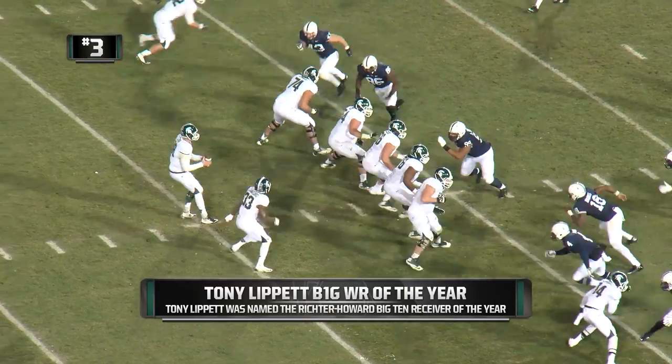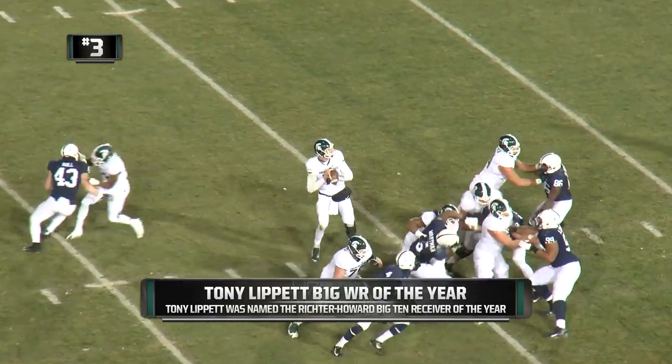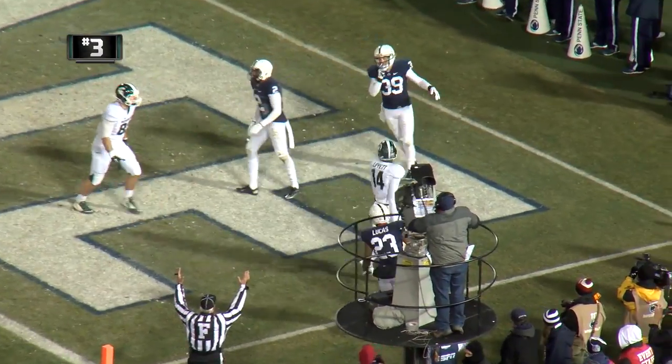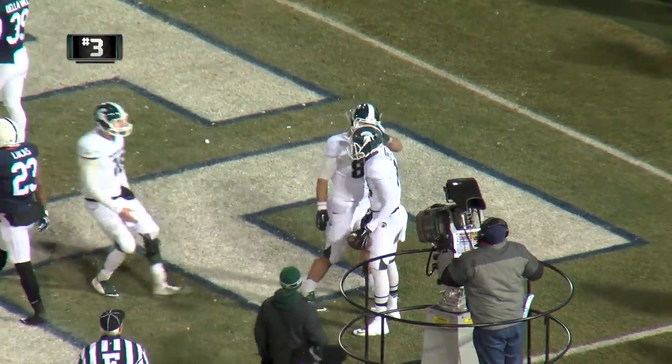Connor Cook in the shotgun with Langford to his right. Jeremy protects him with a good block, here's the throw to the end zone — grabbed by Tony Lippen! Touchdown MSU!